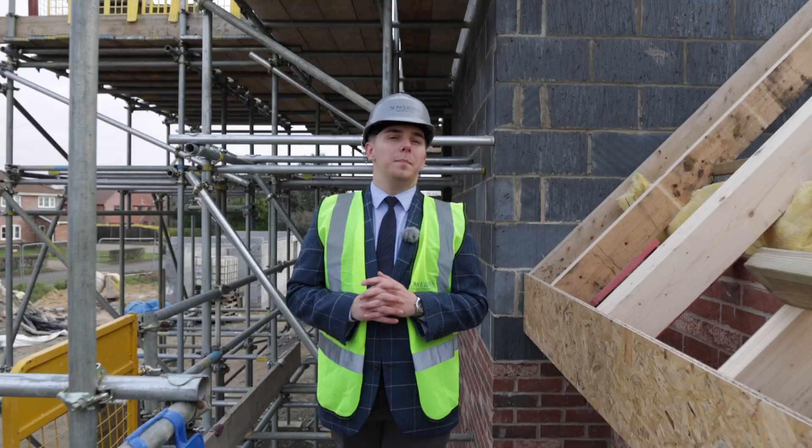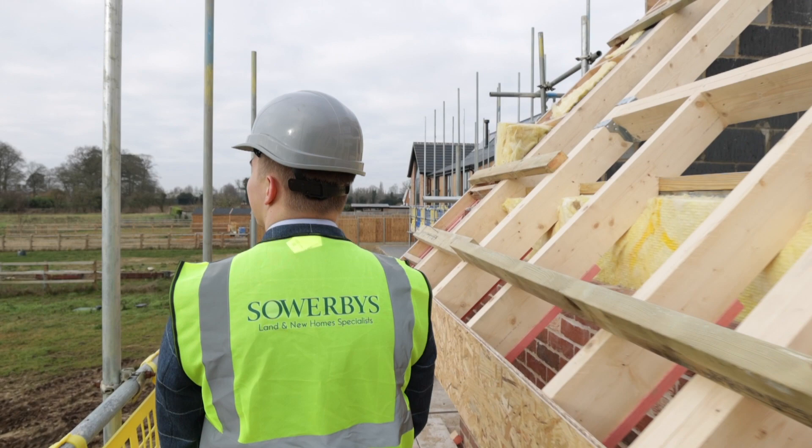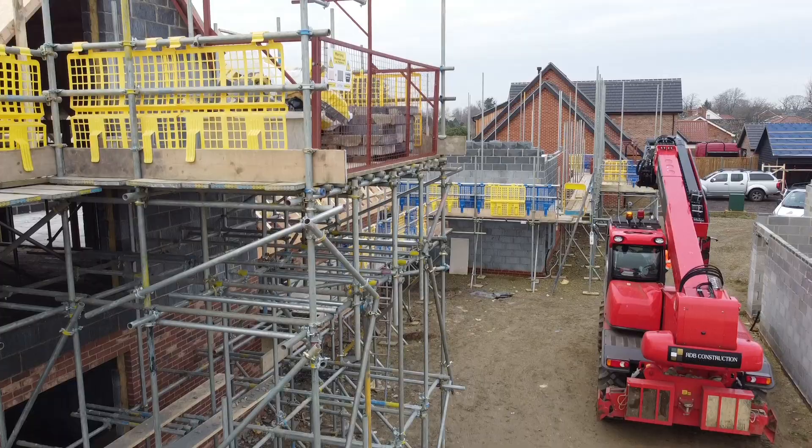Building design is great when it can complement its surrounding area. The cedar cladding finish on these properties reminds you of Thetford Forest, which is just a stone's throw away.